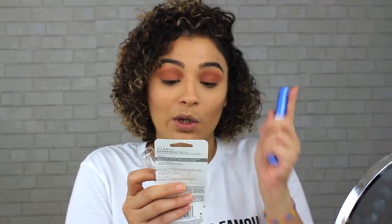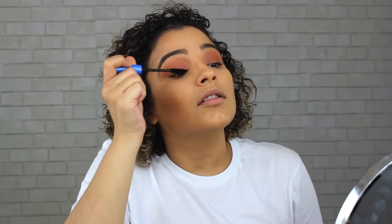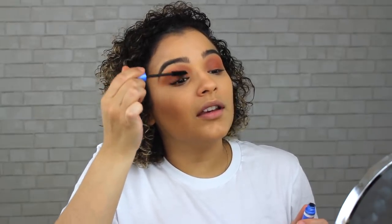This mascara is for real brand new. It's from Almay — it's waterproof, volume, length, definition, and conditioning. You just wiggle it on and — oh wow, that looks amazing! I'm putting another coat on. This was part of a PR gifting that was mailed to me, but I'm really loving it. If you guys want to send me topics to talk about while I'm getting ready, that would be great. When I do a get ready with me I spend a little bit more time on my makeup and chat.